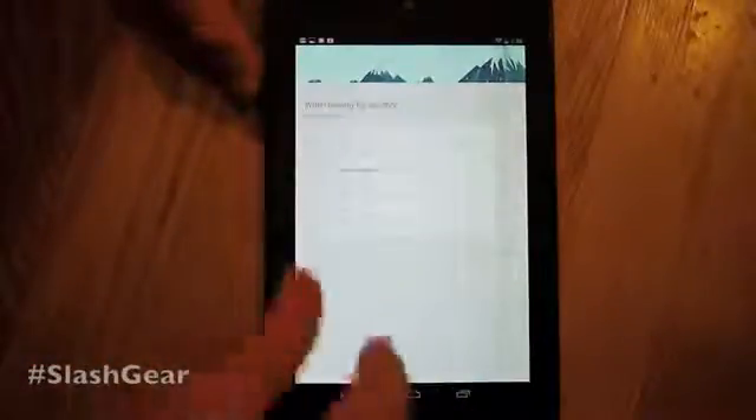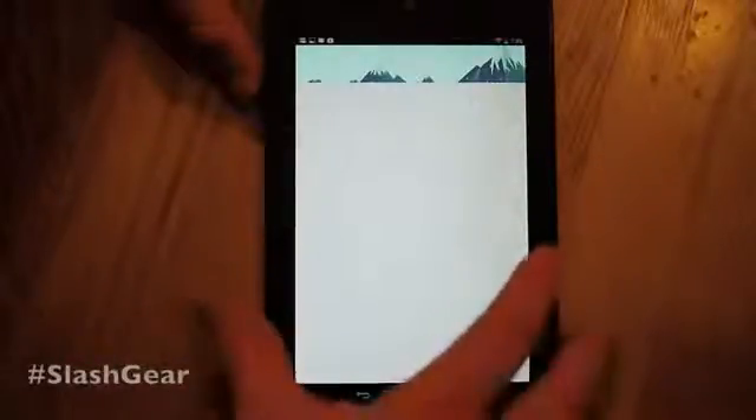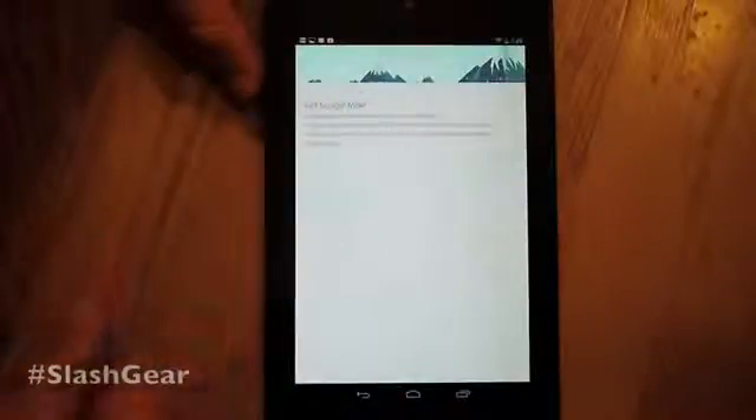Next we can look over here — you can see that it shows your flights and all the flight information. You can get Google Now; you can download it right now or do it later. We'll do it later. Meanwhile we'll head back out to our home screens.